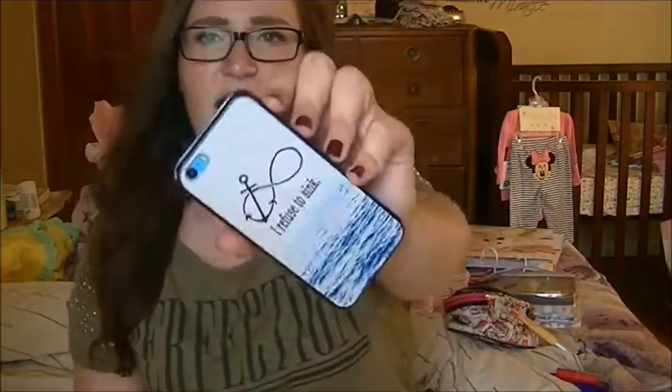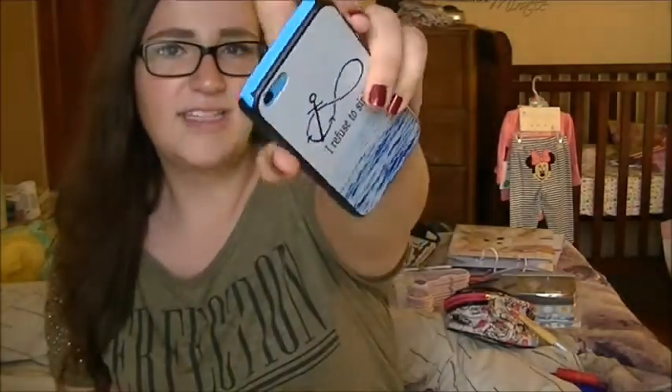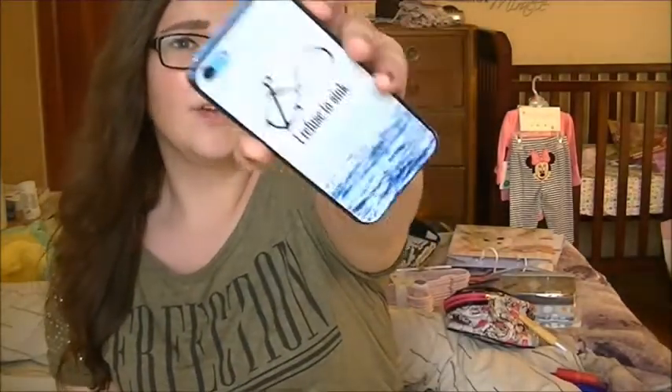Another favorite has been this phone case — you saw it in my What's On My iPhone video, which you should watch if you haven't yet. It'll be linked somewhere. This is just an 'I refuse to sink' phone case. I got it off eBay for like $3. It has chipped right there, which sucks, but it's a really pretty phone case. It was from eBay and it was $3, so the fact that it broke a little bit doesn't really faze me.